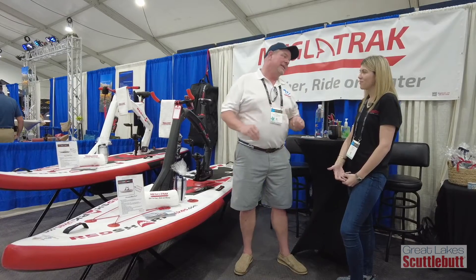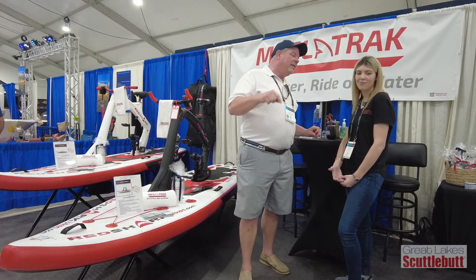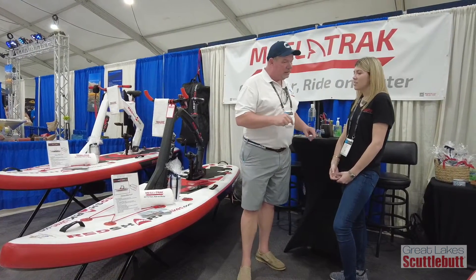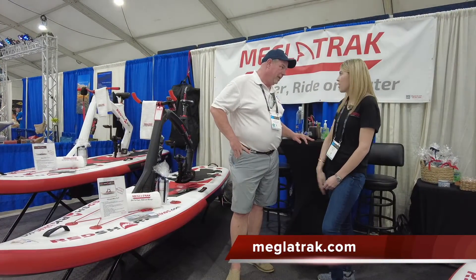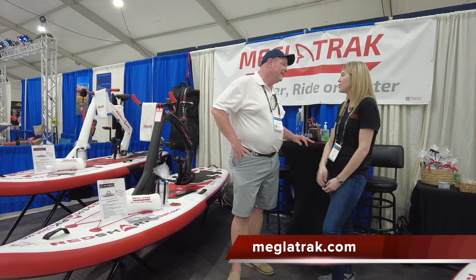I've seen nothing like this out on the water. Yeah, they're pretty unique. So if I can't make it down to the Miami Boat Show, where do I go online to find out more information, the different types of products, and where I can buy them? You can go to our website, which is Megalatrack.com, and all of our social media links and YouTube videos are attached on our website — that's where you can get more information.